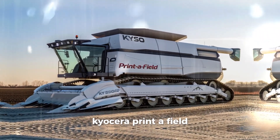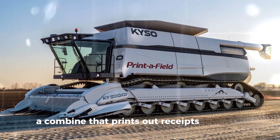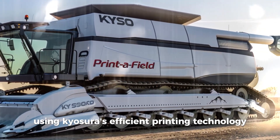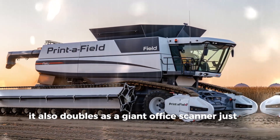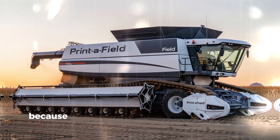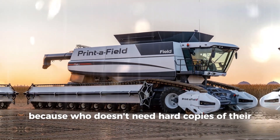Kyocera Print-A-Field. A combine that prints out receipts for every row it harvests using Kyocera's efficient printing technology. It also doubles as a giant office scanner, just in case. Price: $4,500,000 — because who doesn't need hard copies of their harvest?